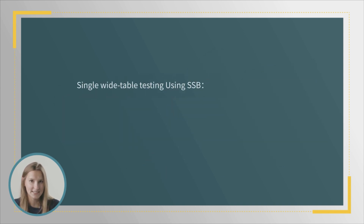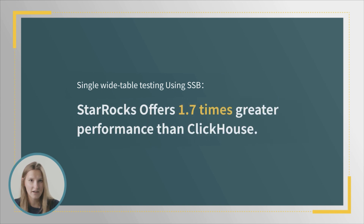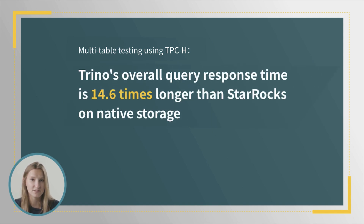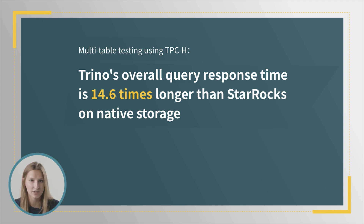In single-wide table testing using SSB, StarRocks offers 1.7 times greater performance than ClickHouse. And when it comes to multi-table testing using TPCH, Trino's overall query response is 14.6 times slower than StarRocks on native storage and 3.3 times slower than StarRocks on Hive external tables.